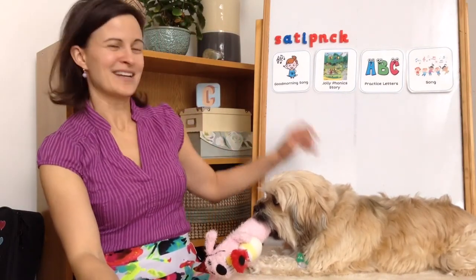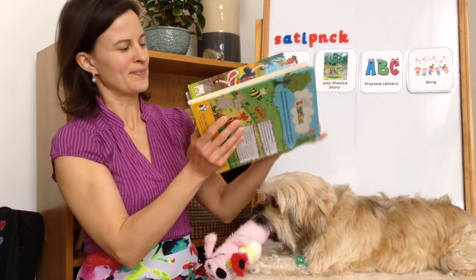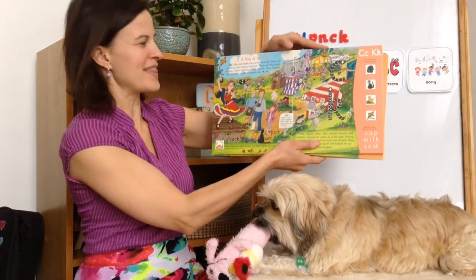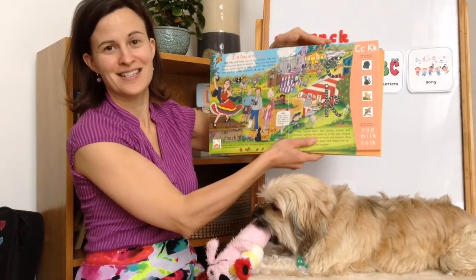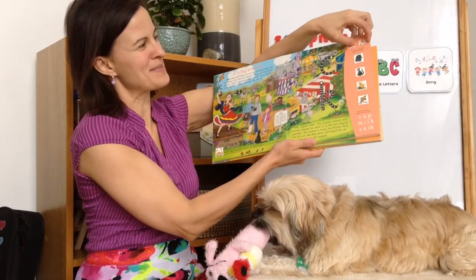Okay, next is our new story. Do you remember what they were doing last time? Oh yes, they're at the fair and they were watching the dancer with their castanets. Let's see what they're up to today.